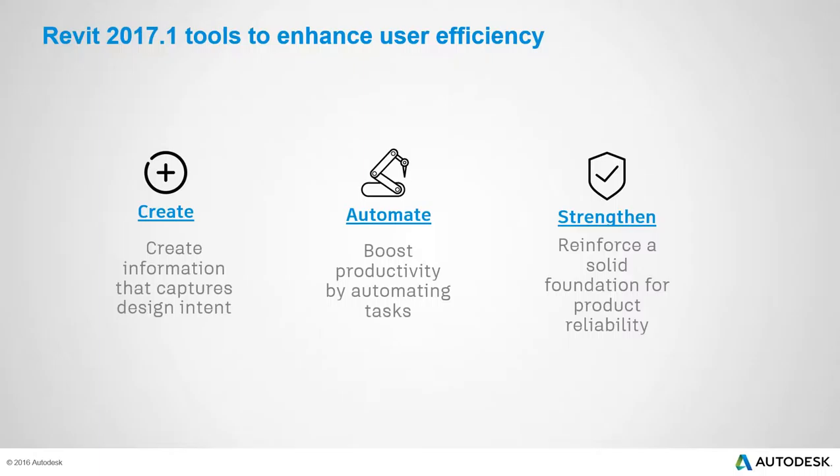The presentation covers features for architecture, multidisciplinary use, structural engineering, and MEP design and fabrication. The release is organized around three themes: Create — easier modeling and importing data; Automate — boosting productivity by automating tedious tasks; and Strengthen — better feedback, access points, and modern technologies.